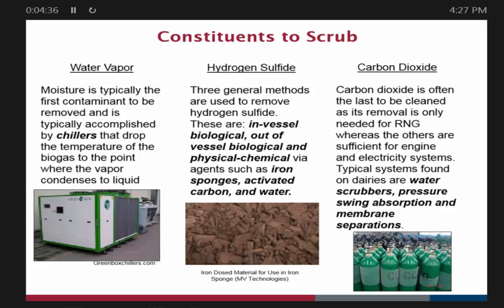Next we need to remove hydrogen sulfide. You want to remove it even if you're not going to make renewable natural gas — if you're still generating electricity, you want to get rid of as much hydrogen sulfide as possible because it causes wear and tear on the engine, and you also have air quality regulations that may control your hydrogen sulfide or SOx emissions. We have many different ways to remove hydrogen sulfide. After removing hydrogen sulfide, you want to remove carbon dioxide — and carbon dioxide removal is really where renewable natural gas differs from electrical use.